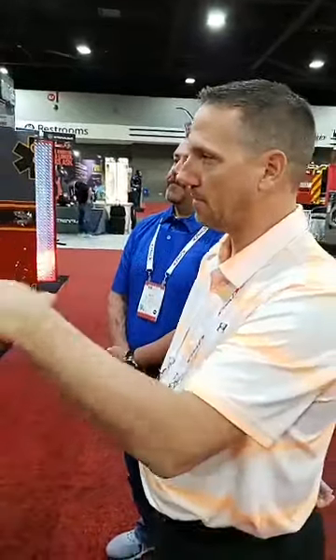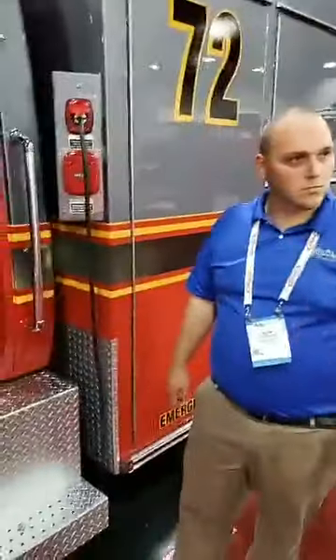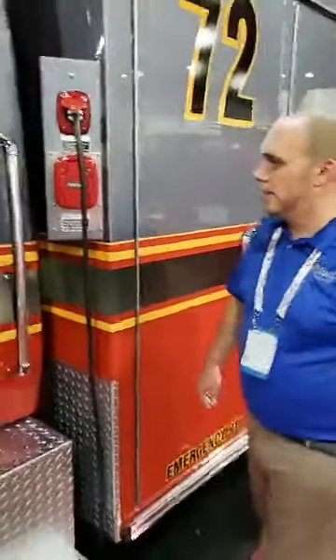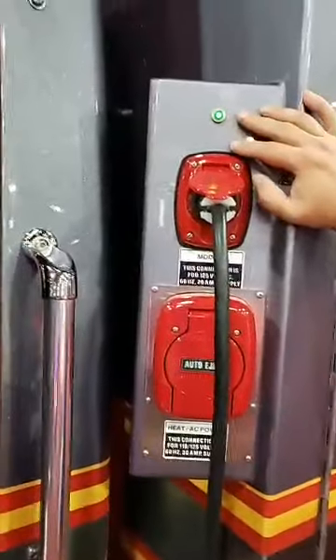Why did you decide to do the locker on one side and the seat on the other? The locker on the other side is for the third airbag. The third seat on this side is for when we're precepting some of our guys — we want them in the front versus right in the back. We also made some modifications to make it a more dynamic cab. You can also see we have the 30-amp shoreline and the 20-amp shoreline with an indicator light so we know it's charging.